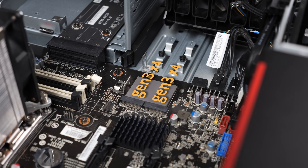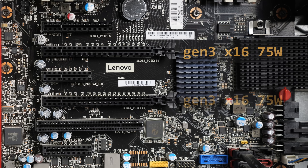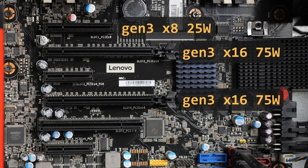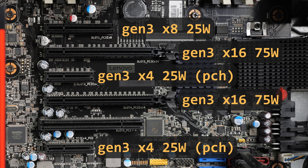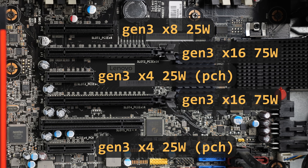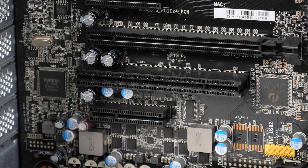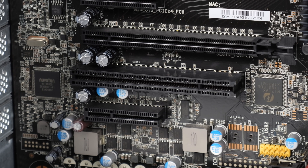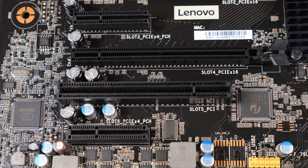You already have the two NVMe sockets, which each use four lanes. Then there are two x16 PCIe slots, which can each deliver 75 watts of power, as well as a x8 slot which can deliver 25 watts. There are also two more x4 slots running off the PCH rather than the CPU. And there's also a standard PCI slot, which might seem a bit weird, but in a workstation system it kind of makes sense — there are plenty of niche use cases where someone needs access to some old piece of hardware to get a job done.